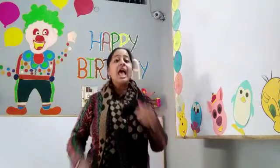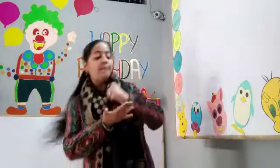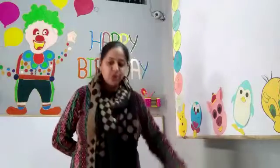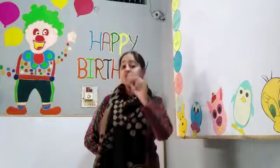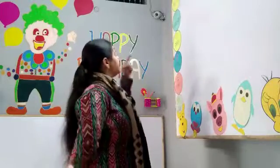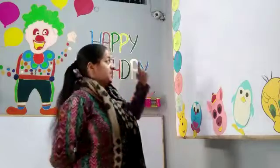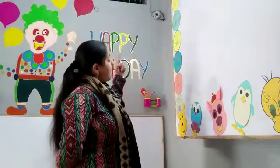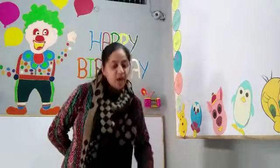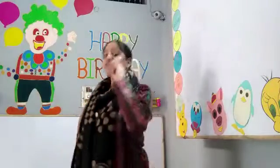So let's start. Cobbler, Cobbler mend my shoe. Get it done by half past two. Stitch it up and stitch it down. Then I will give you half a crown.